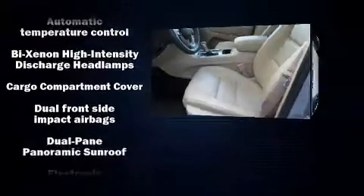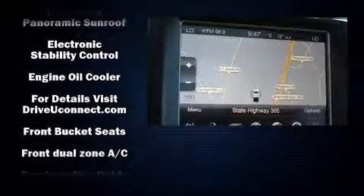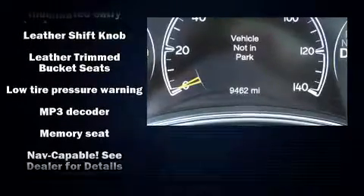Jeep ensures the safety and security of its passengers with equipment such as traction control, anti-whiplash front head restraints, ignition disabling, and four-wheel disc brakes with ABS.